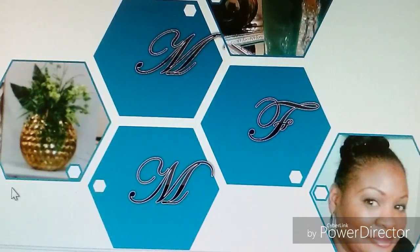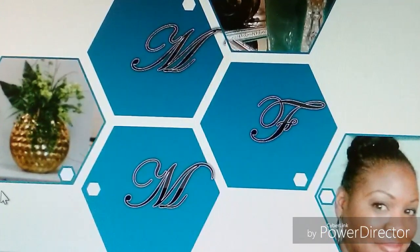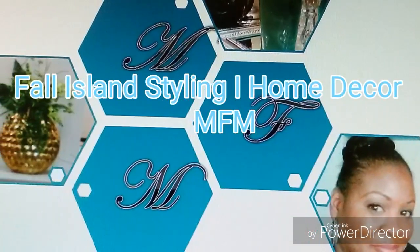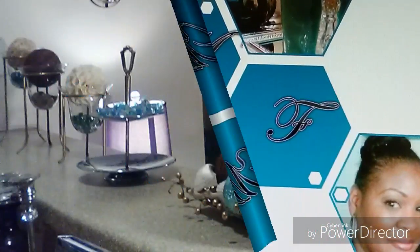Hey, it's fall y'all! It's Sonia with Multifaceted Me, back with the fall island styling video. Just to take a look back, this was my summer island styling with all items that were thrifted, and it turned out great.